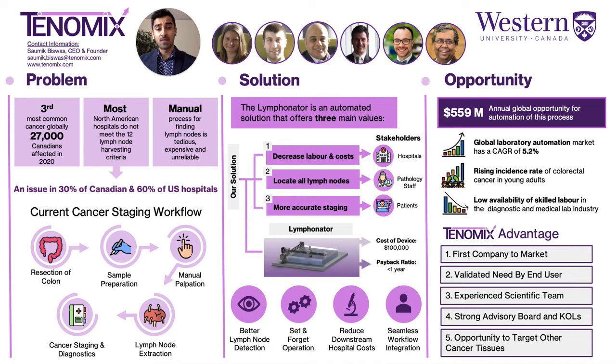Given the limited competition in the space, a scarcity of pathology labor, and rising cancer cases, hospitals would see an attractive payback ratio of less than one year on our device. We've also identified an annual $559 million global opportunity for automation of this specific process.